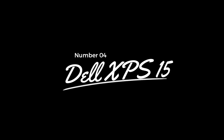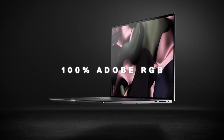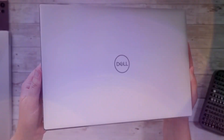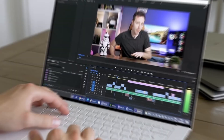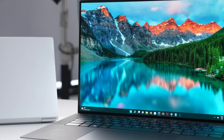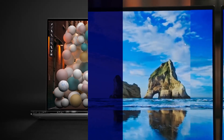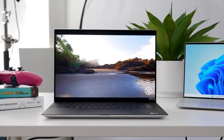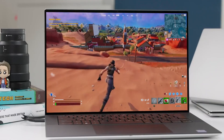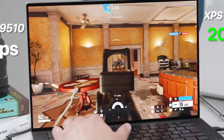Number 4: Dell XPS 15 – The Sleek All-Rounder. The Dell XPS 15 earns its place as a runner-up in our 2024 lineup, offering a perfect blend of performance and portability. It comes with the latest Intel Core processors, Windows 11 preloaded, and select models are equipped with NVIDIA GPUs for enhanced graphics performance. It features an infinity-edge display design for immersive viewing and exceptional audio quality. The laptop measures just 0.71 inches in thickness and weighs slightly over 4.5 pounds, and in line with eco-friendly initiatives, uses recycled materials in its construction, including plastics reclaimed from oceans.